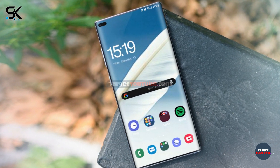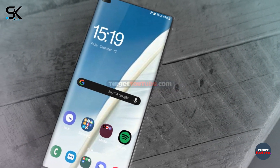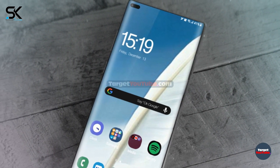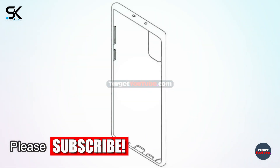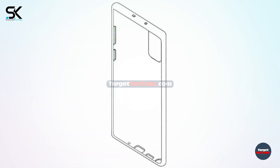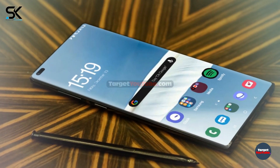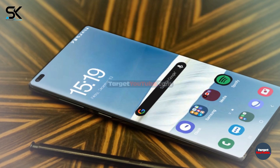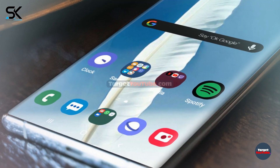The chip combines eight Krio 585 cores with a clock frequency of up to 2.84 GHz and an Adreno 650 graphics accelerator. In the back of the case is a multi-module camera, which may include a sensor with 108 million pixels. Users will be able to interact with the screen using their fingers and the advanced-featured signature S-Pen, and there is a symmetrical USB Type-C port.